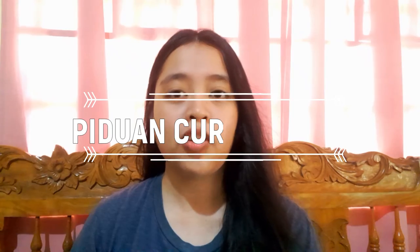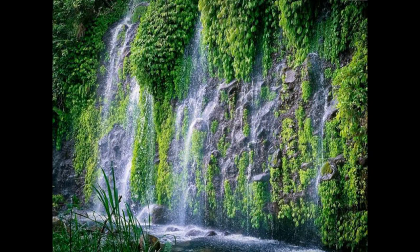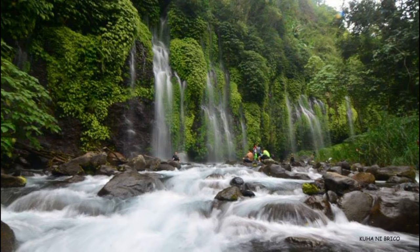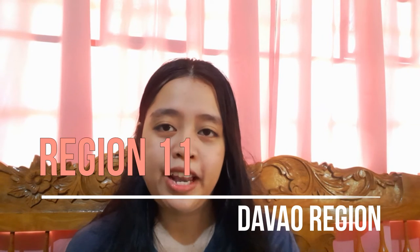We also have Piduan Curtain Falls. This 60-meter curtain-like falls is located in Sitio Piduan, Barangay Napangan, Don Victoriano, Misamis Occidental. Nestled in the heart of the Malindang Mountain Range, Piduan Falls offers a mystical experience with crystal clear waters that are cool and even safe to drink. The four-kilometer trek to the falls takes more or less two hours of walking among the untouched beauty and serenity of Misamis Occidental forest.